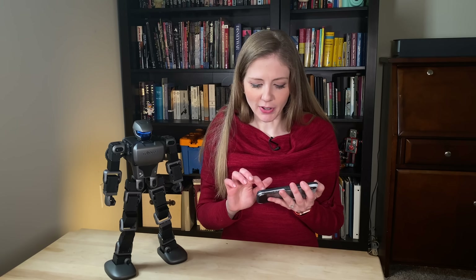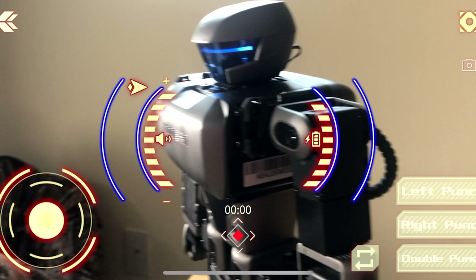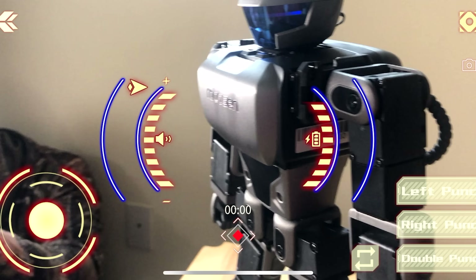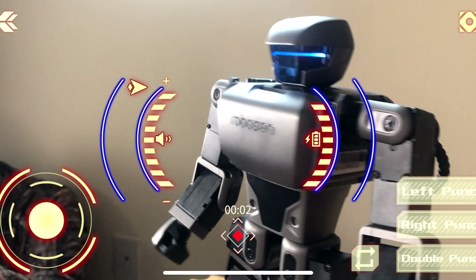There's a couple of fun things here like augmented reality. So I could actually turn my camera to be able to see him and make a little video if I wanted to. So that's kind of cool. I could record a video of him doing some moves.